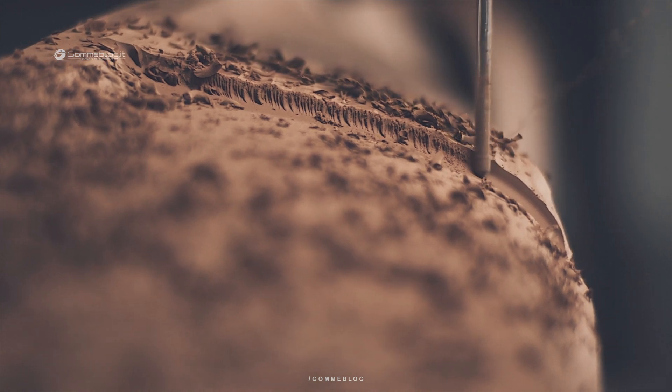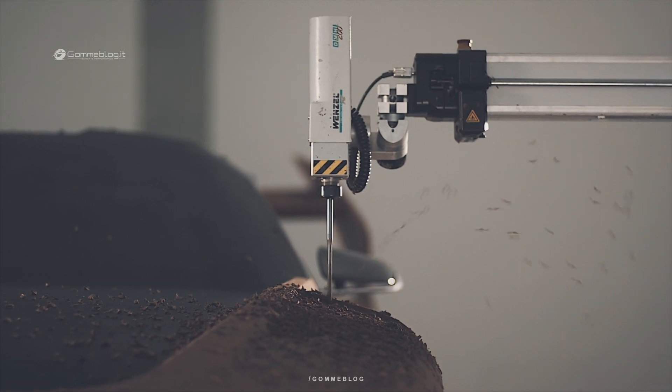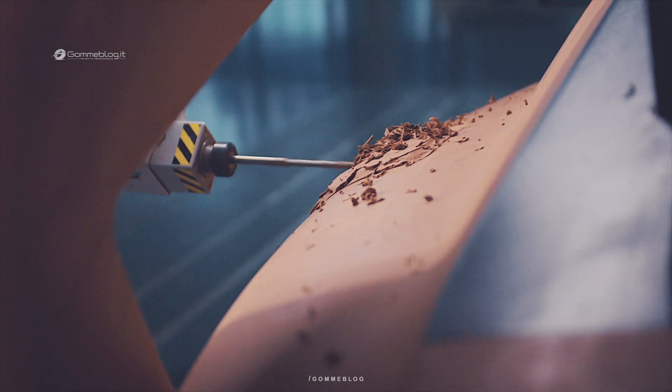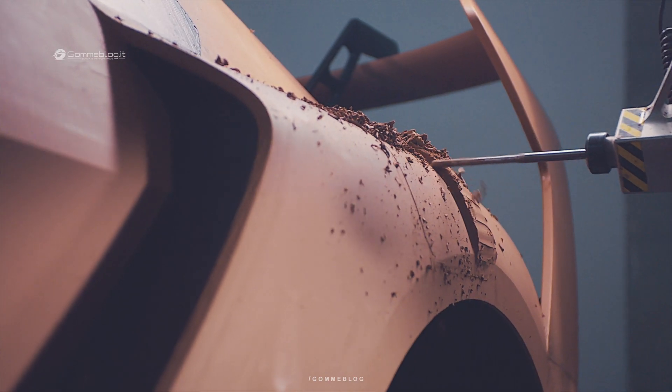If you have a look at the car, the way that it manages to connect the progressive Audi design language while giving this nod towards our Quattro rally heritage — we picked the key features and characteristics and tried to boost their impression with the livery design.